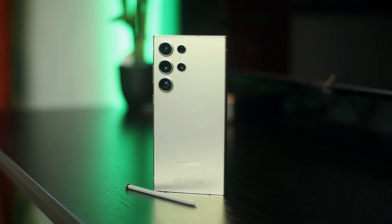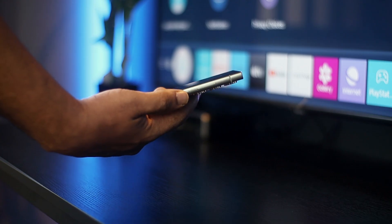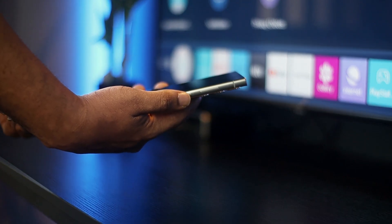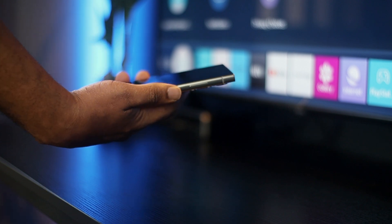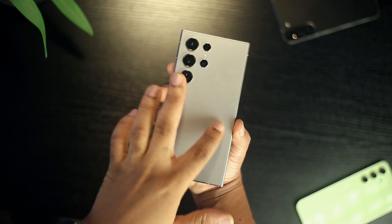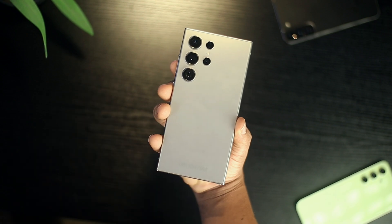For one, the entire build of this device is titanium, which easily makes the Galaxy S24 Ultra lighter in weight, especially when comparing it to its predecessor. But also, if you're not a fan of phone cases, be rest assured the new build attracts less noticeable fingerprints as well as being less prone to scratches. It's also worth noting the era of curved displays on Samsung devices ends this year.